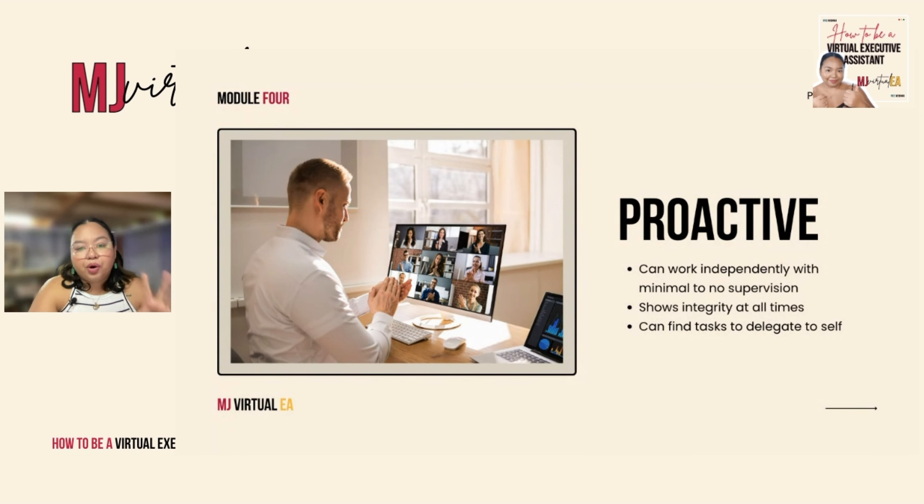Next, you have to be proactive. When you're proactive, don't wait for your client to tell you, 'Do this, do this, do that.' This is where a virtual executive assistant should actually excel — on being proactive. You should be the one to tell your client, 'Hey, I can do this for you. I can take this task off your plate. I can create these things for you,' even before they ask. That's what a virtual executive assistant should be doing.